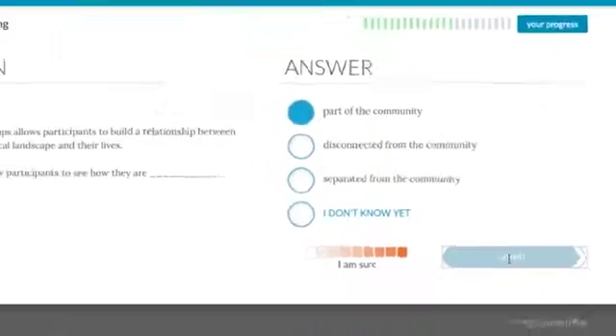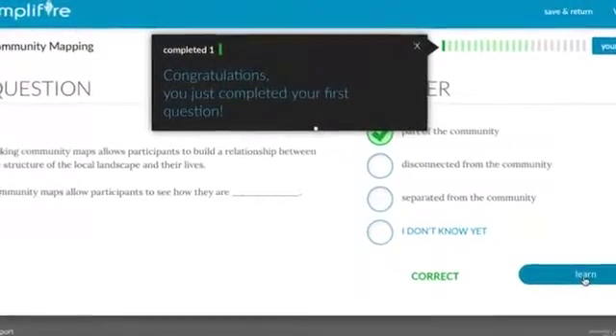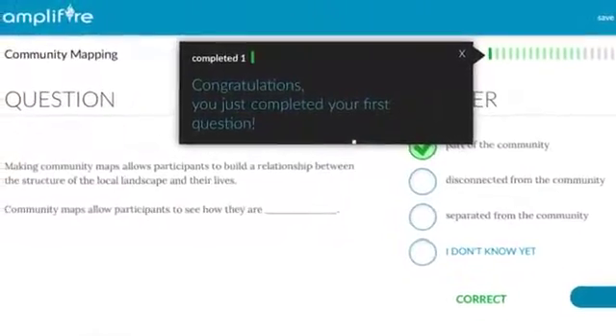It gets you drawn in, keeps you going one little step at a time, and this feedback comes in. You start to feel good about it. You start to like it. You start to look forward to the next chance to do well.